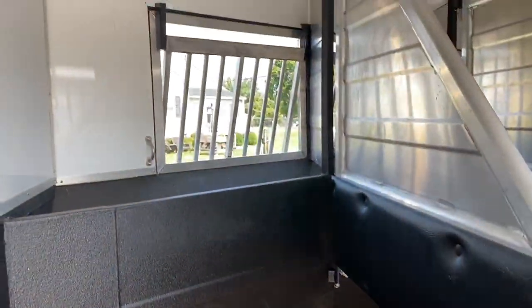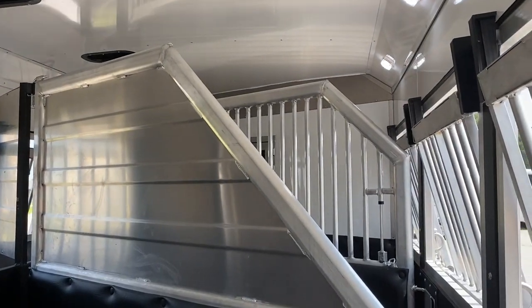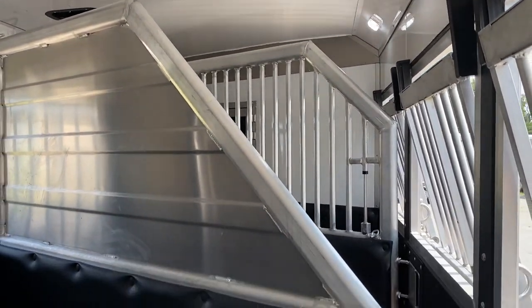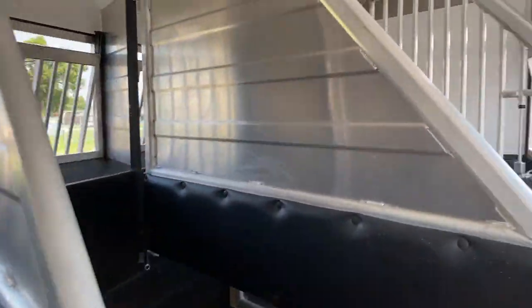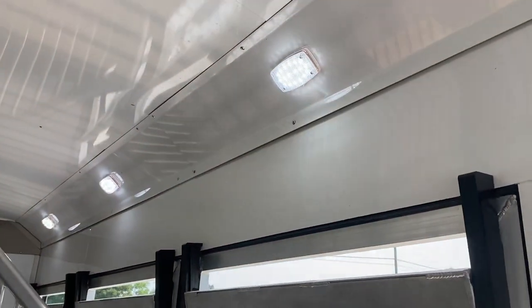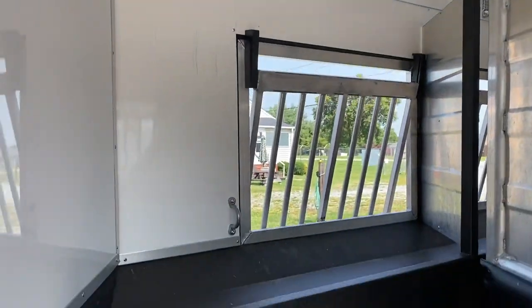It does have a full divider in the first stall, padded dividers, all LED lights, fully lined and insulated, roof vents, and it does have mangers.